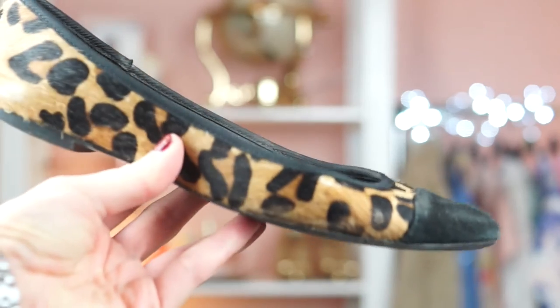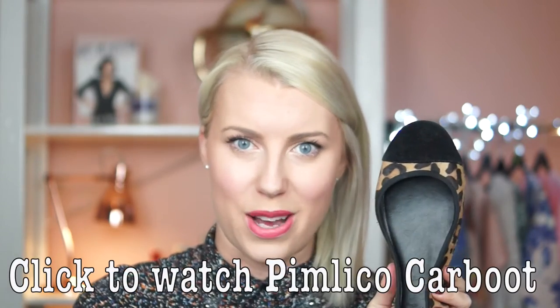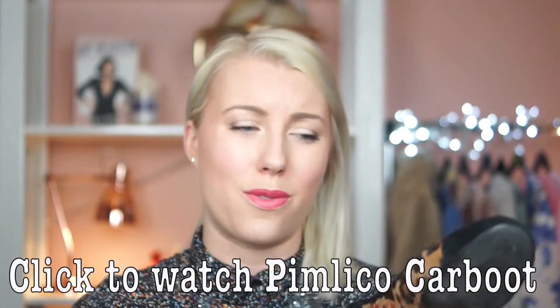I also have a lot of flats that I always get in charity shops, especially Primark or New Look ones — they're quite often brand new in the charity shops. But the pair I wear the most are these leopard print ones. They're a kind of horse hair material and I got them at Pimlico Car Boot Sale in London for £2. I'll link the video where I did a whole haul of everything I got there. I just think leopard print goes with everything, so I wear them all the time.